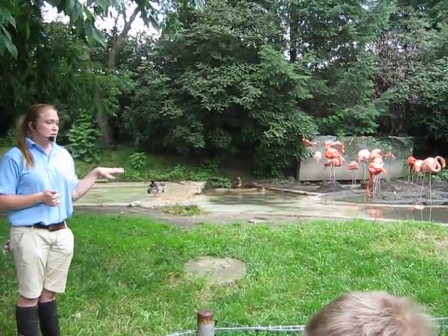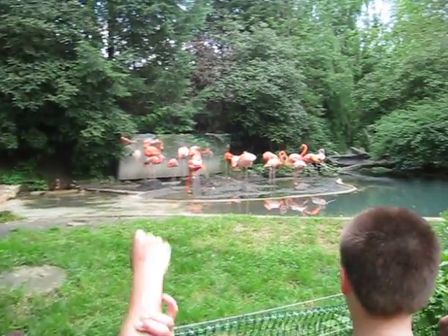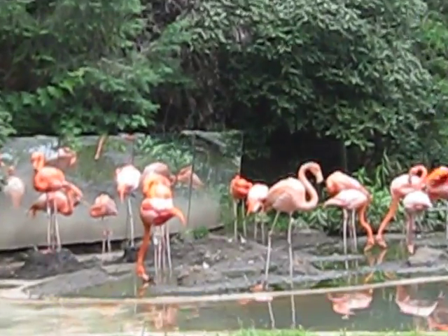These guys have a mirror in the back so that they think there are quite as many birds as there are. It's not because they like to look at themselves.